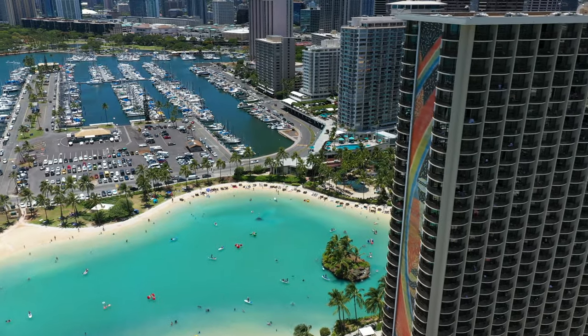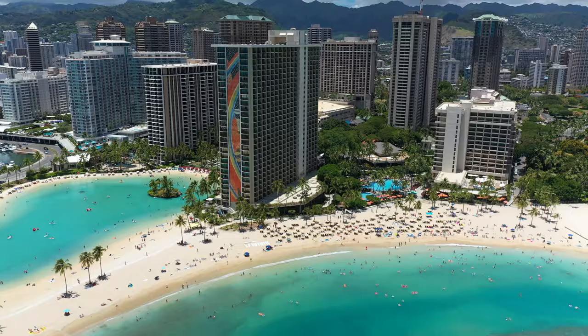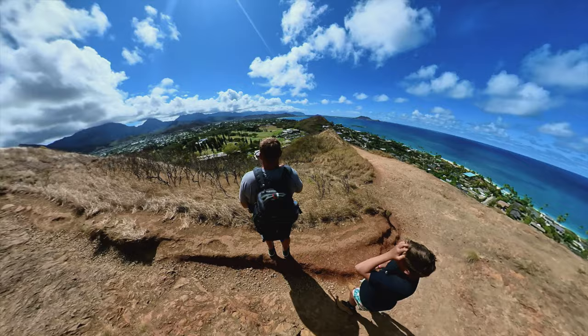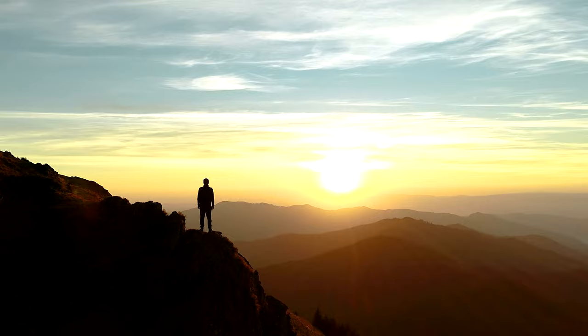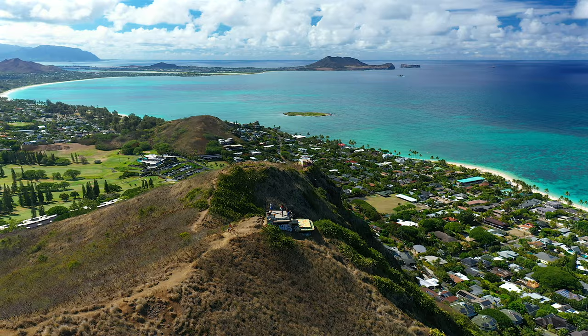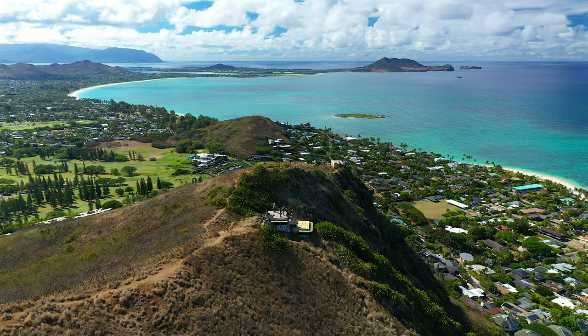If you're going to Oahu or planning a trip in the future, there are a lot of things to do and see. The east side of the island has an abundance of great hikes with amazing views, a lot of which are long and some are dangerous. If you're looking for something a little more doable that doesn't take up your whole day, then there's a short hike to put at the top of your list: the Lanikai Pillboxes.